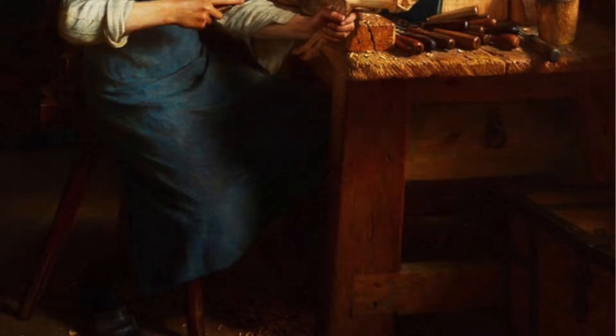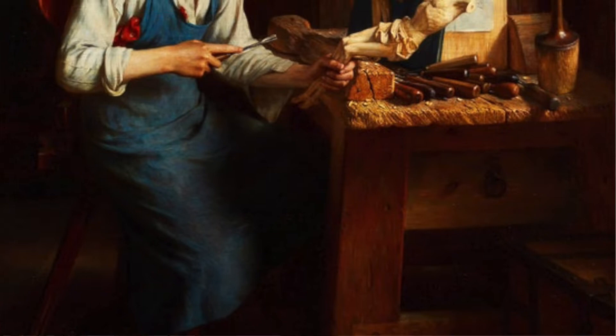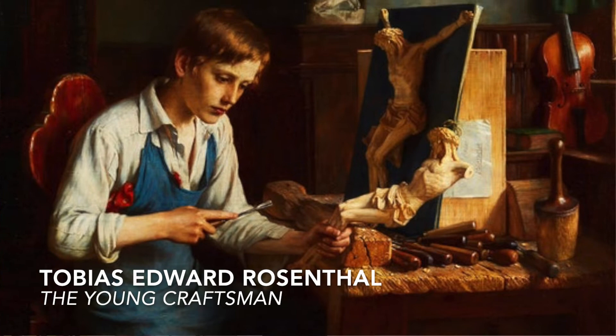Welcome to Kelly Abbott's International Art Preview here at 324 Dundas Street West, the gallery right next door. We want to share with you some of the highlights in the sale, including this wonderful work by Tobias Rosenthal, who's an American artist, but this work was painted in Munich in the year that he passed away in 1917.